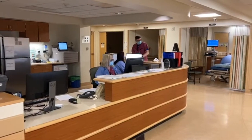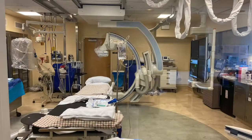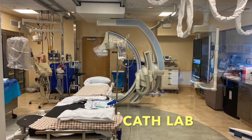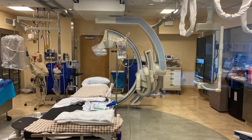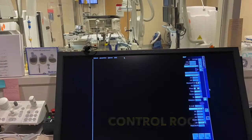The usual procedures performed in this lab include cardiac cath, Impella and balloon pump insertion, hemodynamic studies for various pathologies, and recently a TAVR and PFO closure program have been started as well.